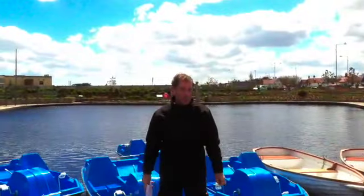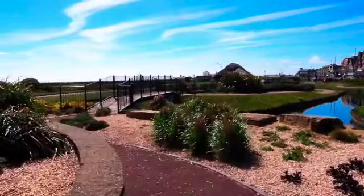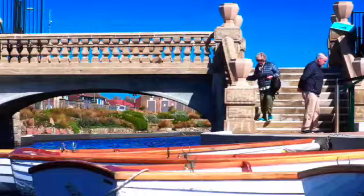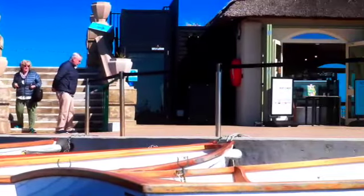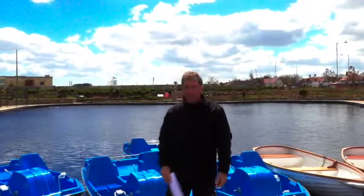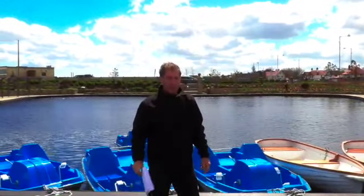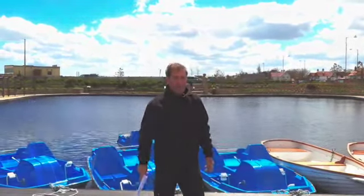There is still much more to explore here at the waterways — the ornamental gardens, the plant life, the fantastic cafe, and of course these lovely boats and pedaloes. I'm off to carry on with my gardening duties, but hope to see you soon. Goodbye!